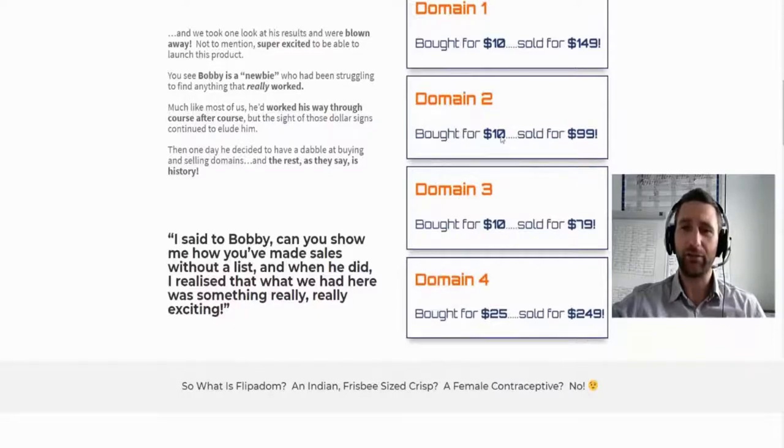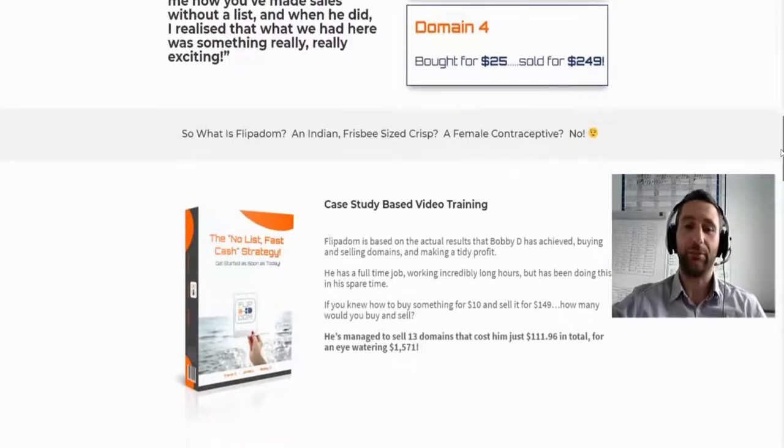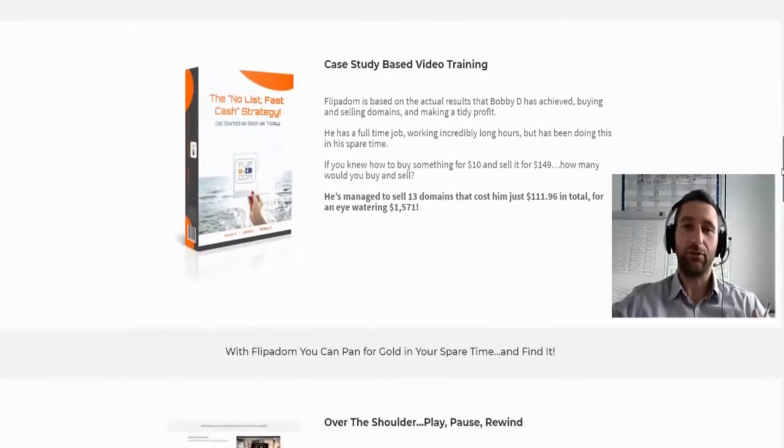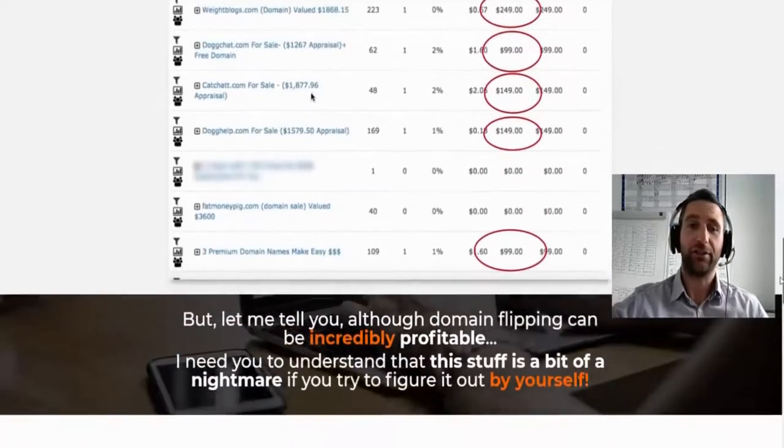One domain he sold for 10 times more, another 8 times more, and another about 10 times more. If you spend $5 on a domain and make $50 to $100 back, that's a lot of money for not a lot of work. You just need to know how to do it, where to go to sell it, the best types of domain names to buy, and where to get them — that's really the secret.